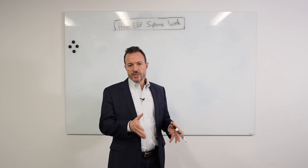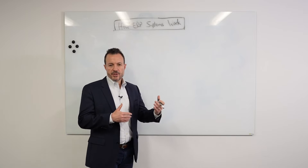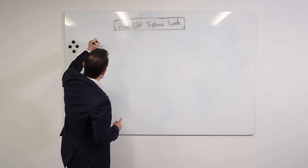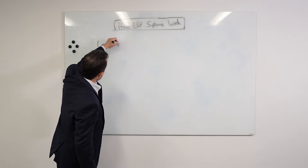Before we dive into what ERP systems are and how they work, it helps to understand what we're moving from. Organizations are implementing ERP systems because they're trying to replace their old legacy systems. So that's the starting point: legacy systems that organizations are starting with.